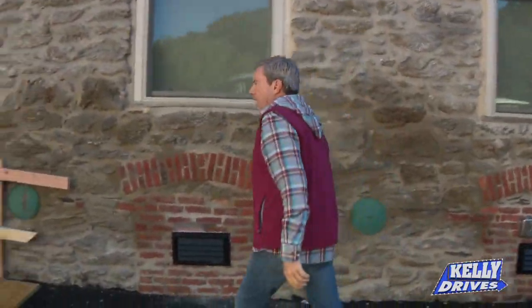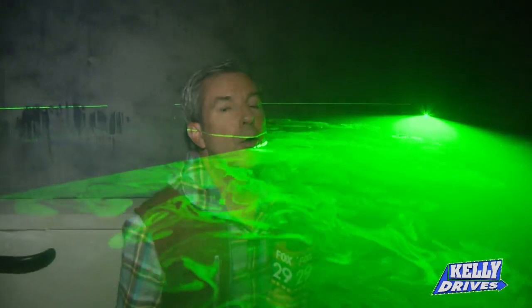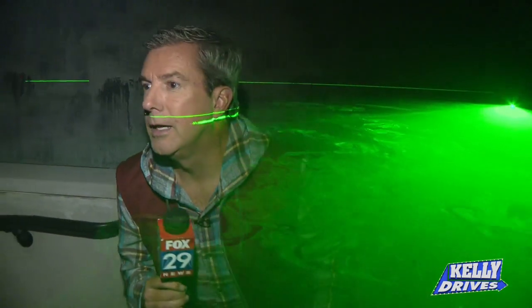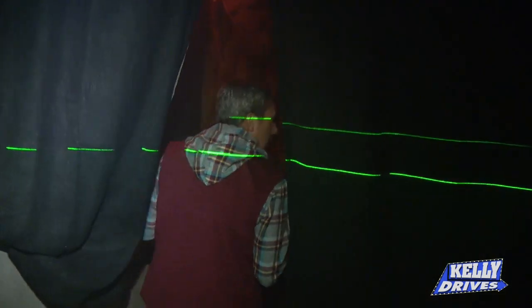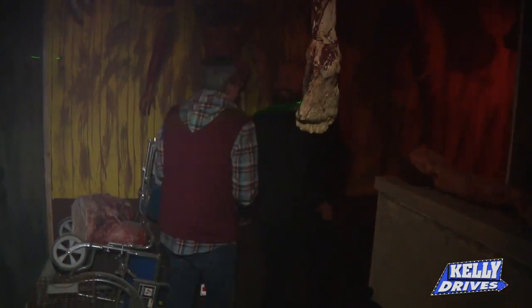I think this is it — let's go check it out. You know the old Mad River here in Manayunk? Remember it was underwater, totally flooded out? Well, that's part of the storyline here at the new haunted house right here on Main Street in Manayunk.